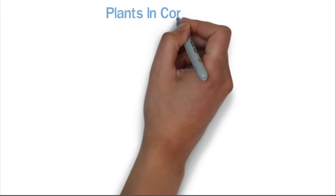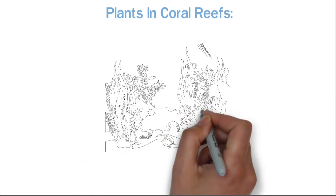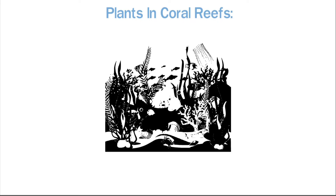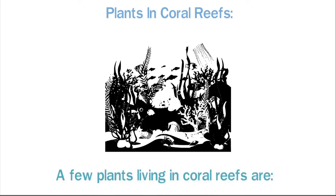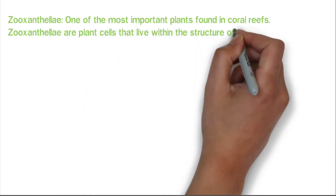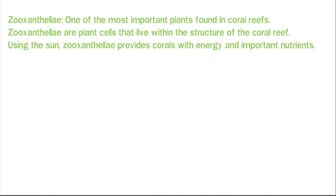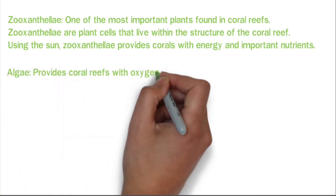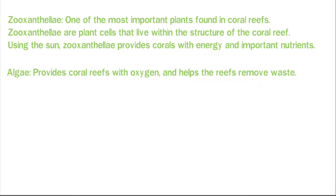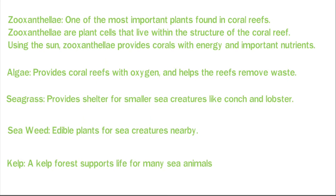Plants in coral reefs: we've already learned how sea creatures ranging from fish, lobsters, seahorses, and sea turtles all rely on coral reefs for food and protection. But what about plants? A few plants living in coral reefs are: Zooxanthellae, one of the most important plants found in coral reefs — these are plant cells that live within the structure of the coral reef, and using the sun, Zooxanthellae provides corals with energy and important nutrients. Algae provides coral reefs with oxygen and helps the reefs remove waste. Seagrass provides shelter for smaller sea creatures like conch and lobster. Seaweed provides edible plants for sea creatures nearby. Kelp — a kelp forest supports life for many sea animals.